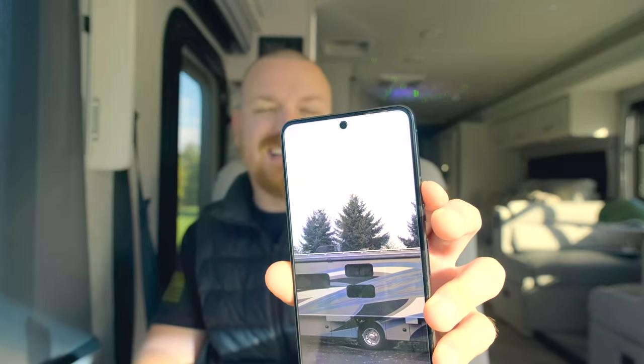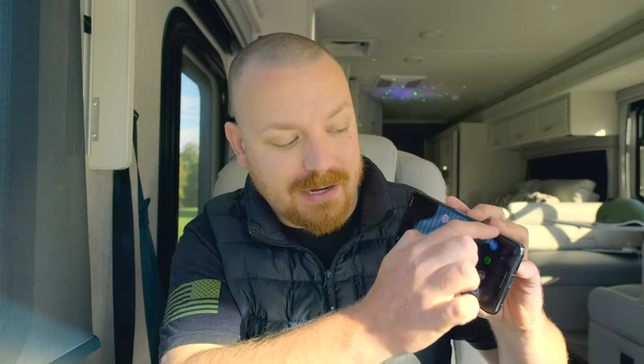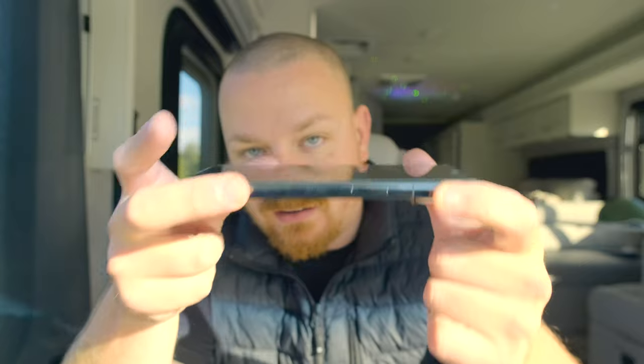My favorite feature coming from the iOS world is no stupid notch. I have a screen protector which pronounces it a little more, but that tiny cutout virtually goes away when I'm watching movies. Not only is the display good, but the audio is genuinely impressive — comparing to the iPhone 13 Pro Max, this is really, really good. Loud and clear, though it's hard to show copyrighted content.